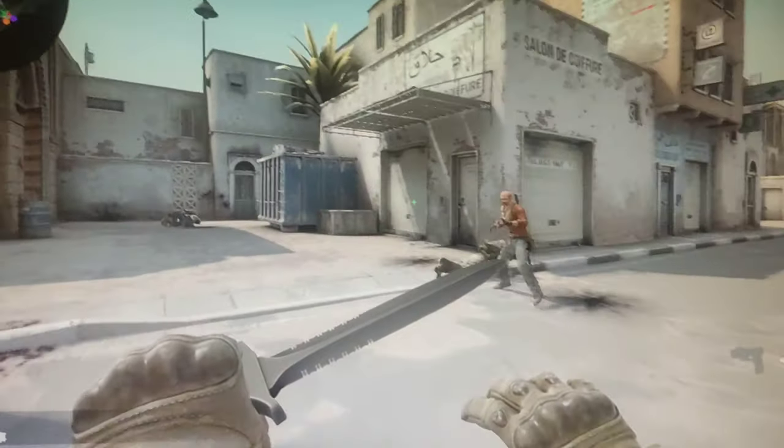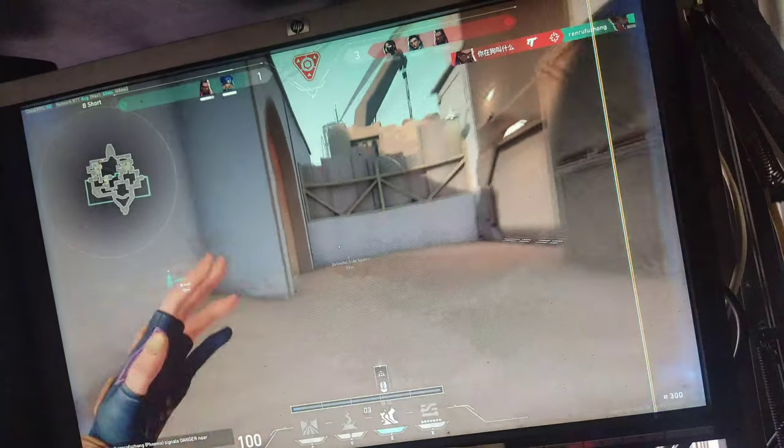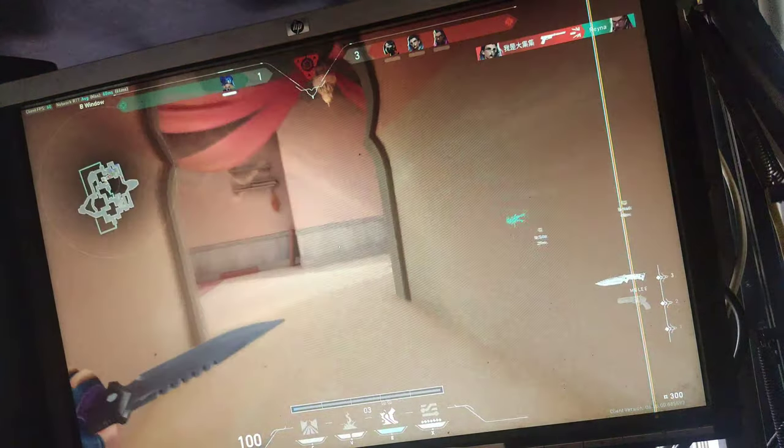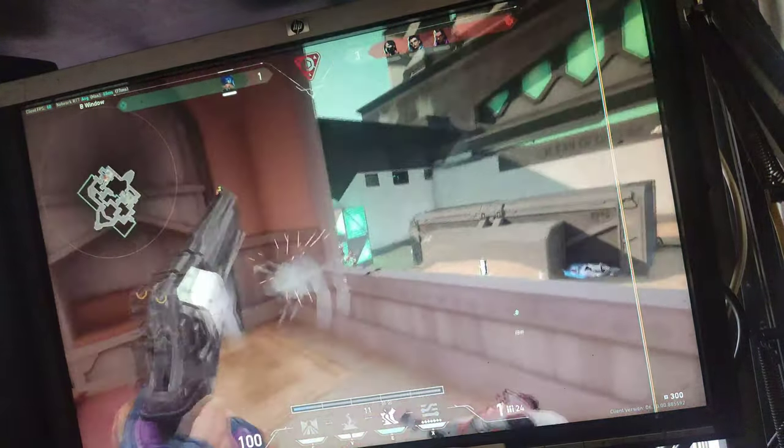Hey there, fellow gamers! Welcome back to my channel. Today I have something exciting to share with you all. We'll be revealing the specs of my brand new gaming PC and diving straight into some intense Valorant gameplay. So without further ado, let's get started.